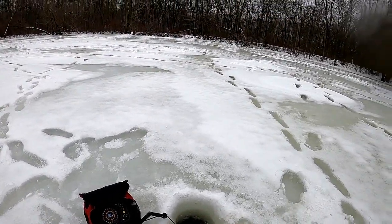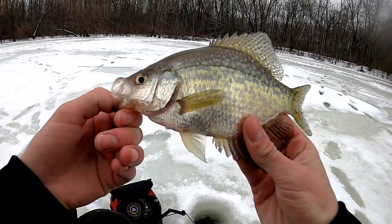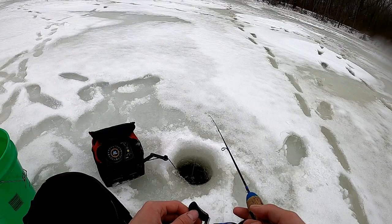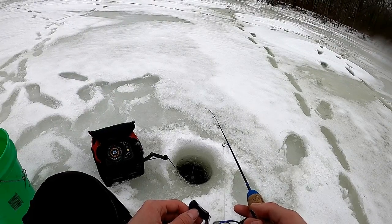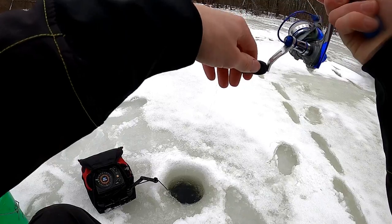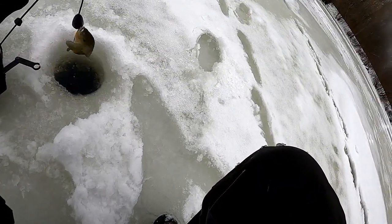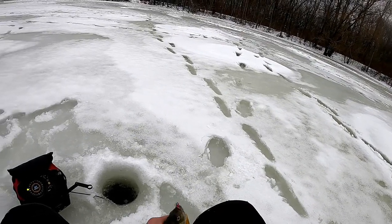I'm just gonna keep the camera on because we've got some pretty good action here. First jigging fish of the day - nice crappie, we're gonna keep him. Got another one down there waiting for me. Now I'm on a big bluegill - we go from keeper crappie to keeper bluegill!